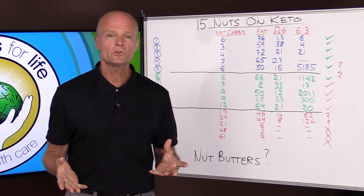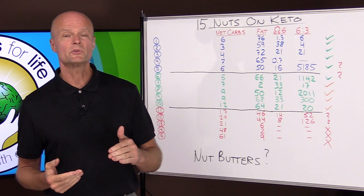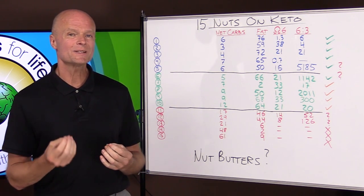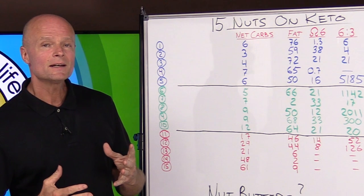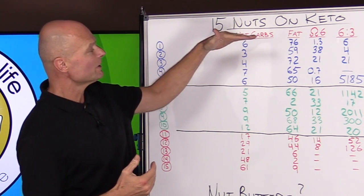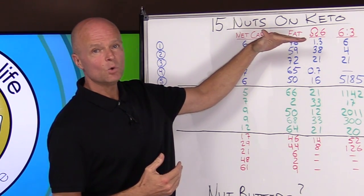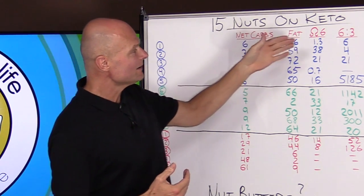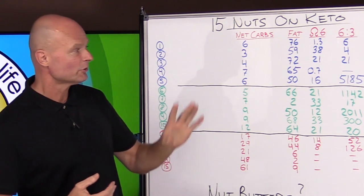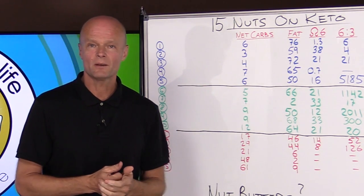On a ketogenic diet you're looking to reduce carbs, and nuts are generally pretty low in carbs but there are some exceptions. I'm going to recommend these nuts based on how many net carbs they have, how much fat they have, what's their level of omega-6s, and what is the omega-6 to omega-3 ratio — and we'll talk about what that is and why it matters.